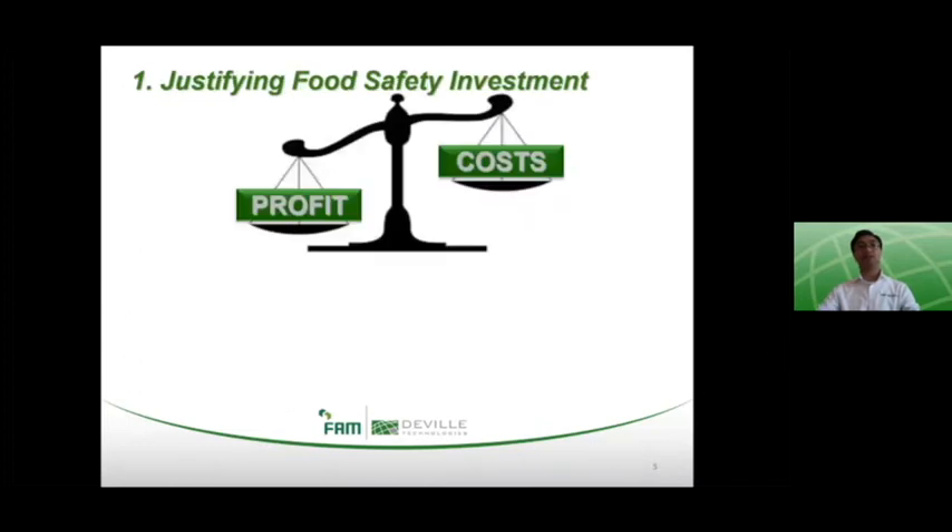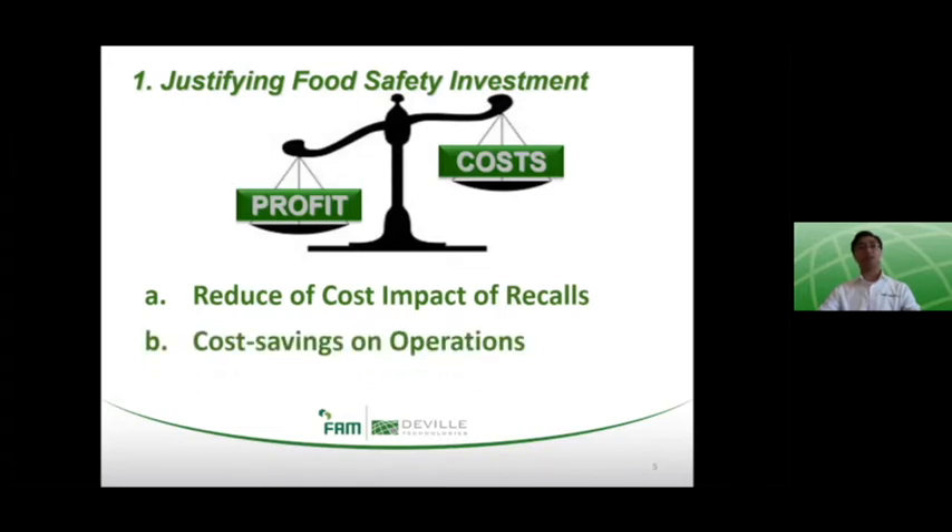Starting with justification of the investment in food safety. Every business exists for a common purpose, and that is to be profitable. For the food industry, the additional purpose to ensure that product introduced to the food supply is safe and reliable sometimes appears to counter this primary purpose. But a food safety investment has several justifications with bottom line impacts, including to reduce the cost impact of recalls, to generate cost savings on operations, and to potentially increase revenue.